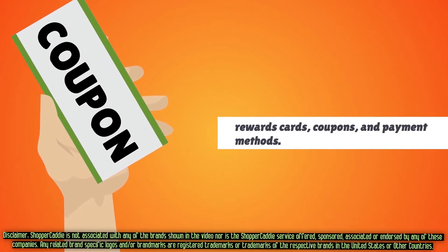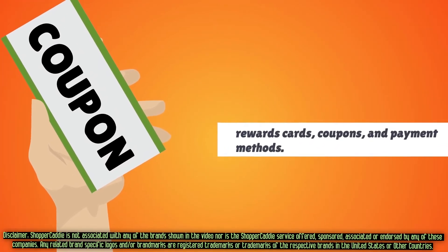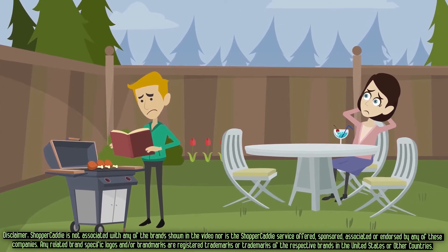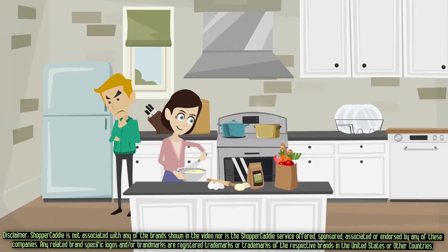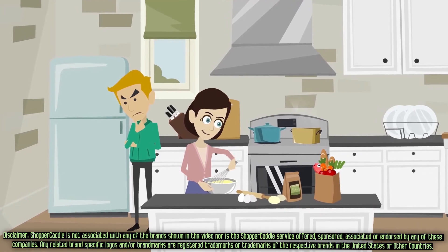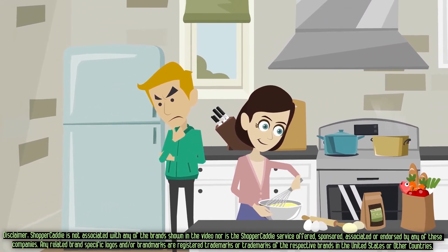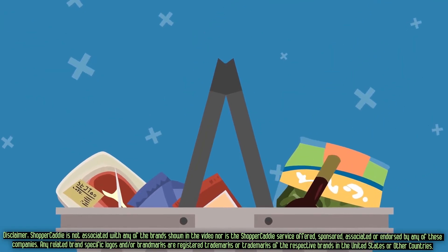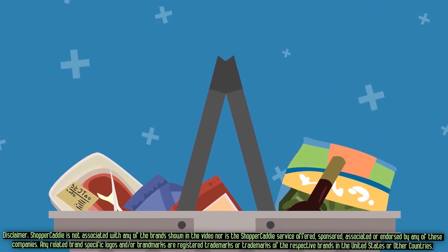You have to juggle rewards cards, coupons, and payment methods. To manage your health, you have researched product nutrition like a PhD in food science. On top of all of it, you must bring order to your refrigerator's chaos of new products, old foods, expired snacks, and recalled items. No wonder shopping was making you miserable.